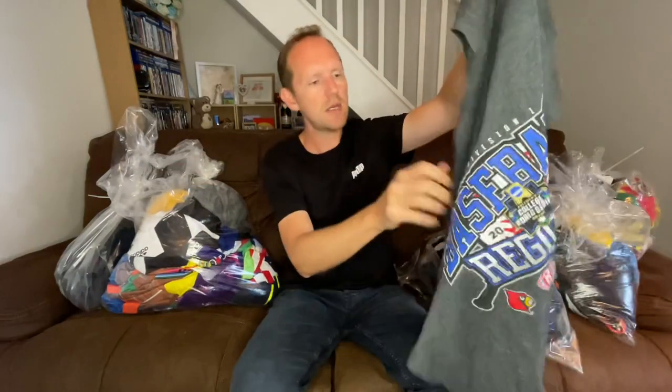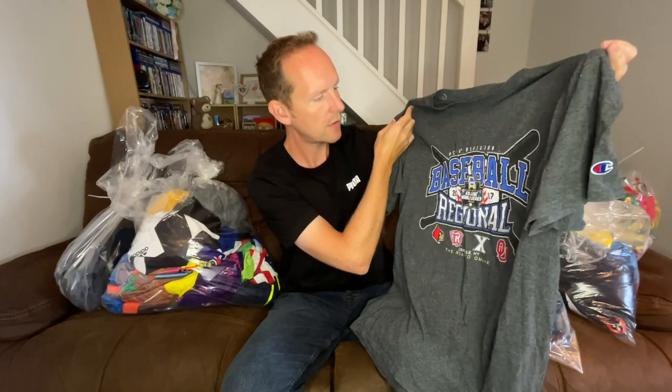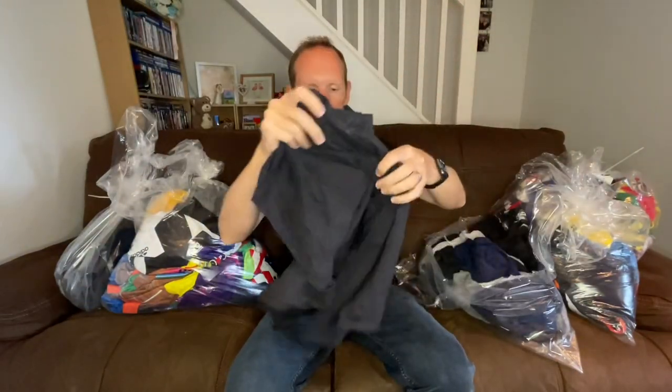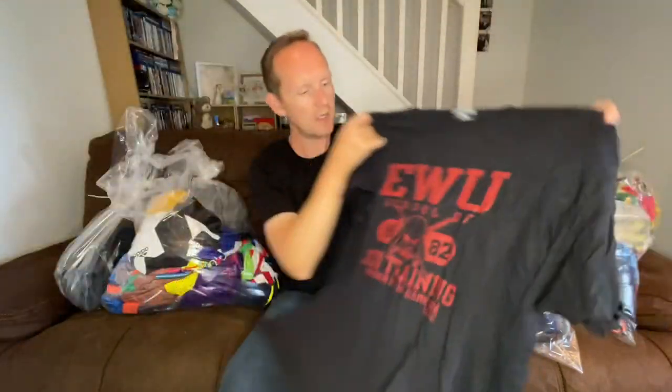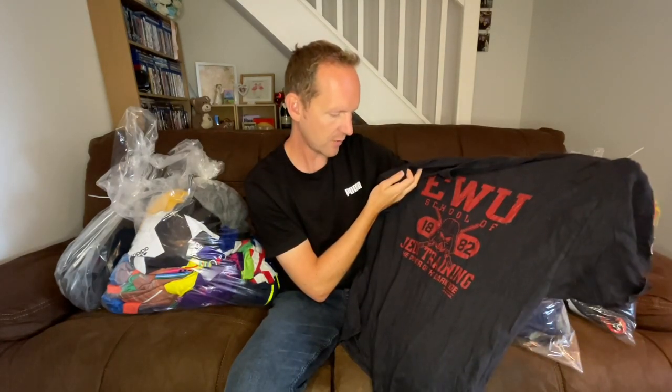NCAA Division One by the looks of it — could be 15 quid in that one. I got this one because it's got a link-up with Star Wars; there are quite a few American sports link-ups with the Star Wars brand and I do like to pick them up because they tend to do pretty well — Jedi Training. I don't know for sure what these are going to sell for or if they're going to sell at all.